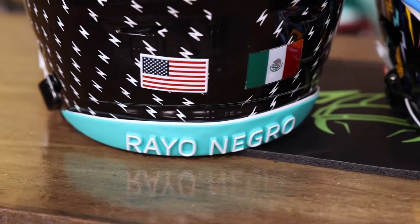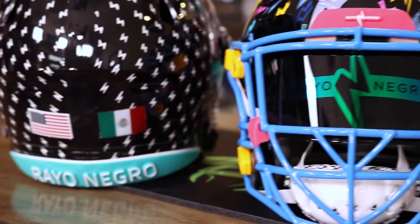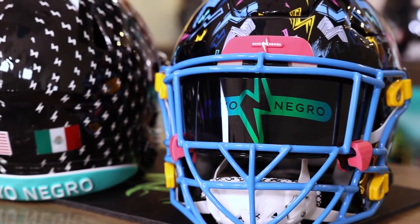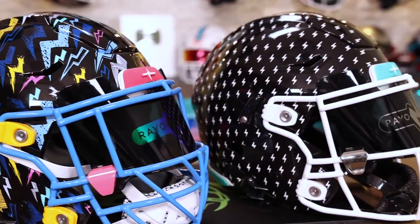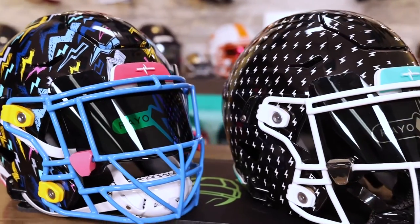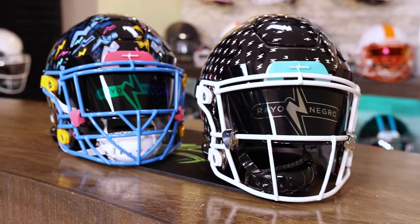We had custom rear and front 3D bumpers made. Rayo Negro means black lightning. We had the custom visors made — these are sublimated right on the plastic. Carolina blue face mask — matches really well.